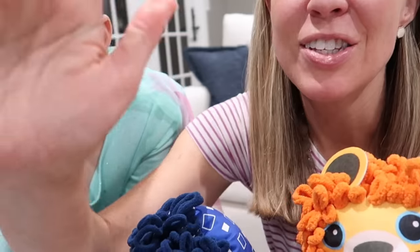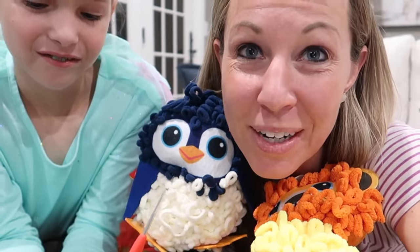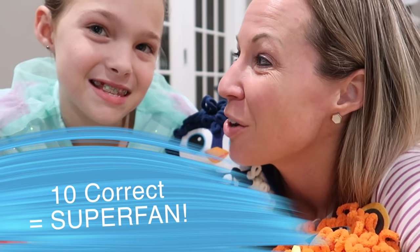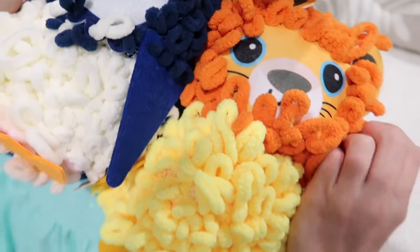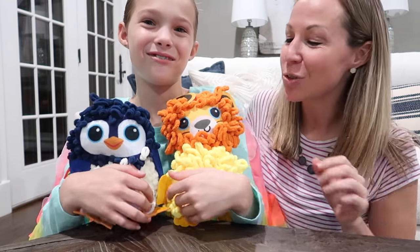Now that you've heard all 15 questions, we think you are a real Tic Tac Toy expert and super ultimate fan if you got at least 10 of them correct — because they were tough. We hope you've had fun watching us create our own Loopies, and hopefully it's inspired you to create your own little fuzzy friends. They're perfect if you love knitting, crocheting, stuffed animals, or just trying new things. We'll see you guys next time on Tic Tac Toy Family.